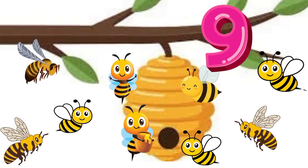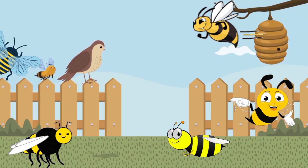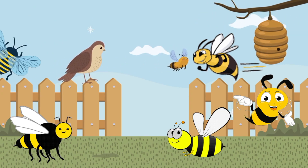Nine. Nine bees. Nine buzzing bees near the tree, making honey so busily.